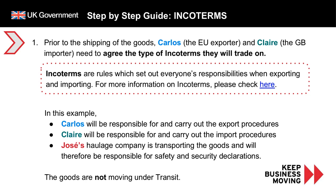Let's now move on to the step-by-step guide. Prior to the shipping of the goods, Carlos the EU exporter and Claire the British importer will need to agree the type of Incoterms that they will trade on. Incoterms are the rules which set out everyone's responsibilities when exporting and importing — you can click the link provided in the slides for more information. In this example, Carlos will be responsible for and carry out the export procedures, and Claire will be responsible for and carry out the import procedures.